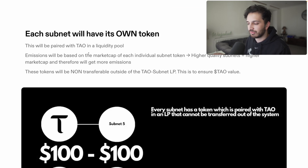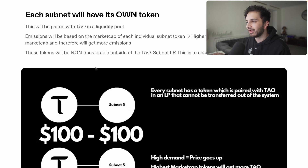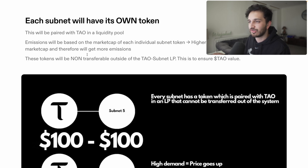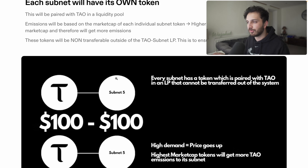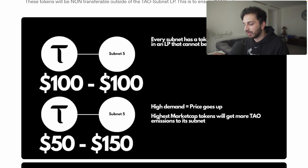Each native subnet — whether it's subnet 5, 8, 9, 10, 11, 12, all the way to 64 — will have its own token. This is a non-transferable, non-sellable token. These tokens will be paired with TAU and put into a liquidity pool, and emissions to the various subnets will be based on the market cap of these individual subnet tokens. Higher quality subnets will have a higher market cap and therefore receive more emissions. I've made a little graphic here to highlight how this works.